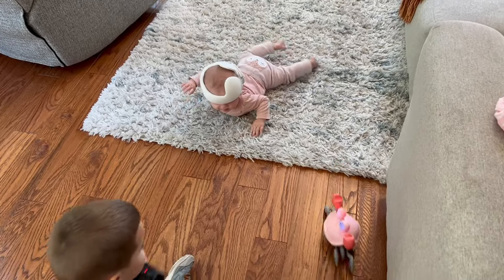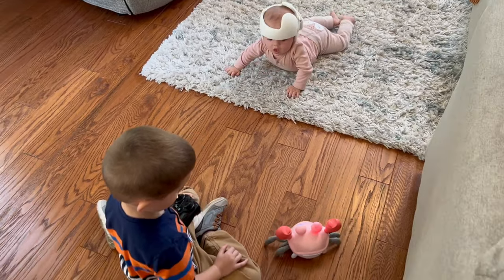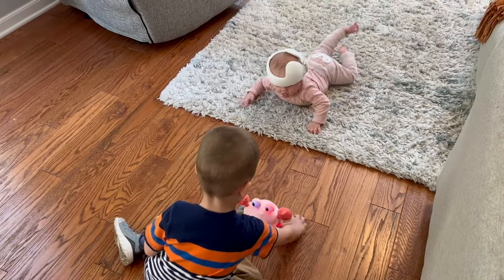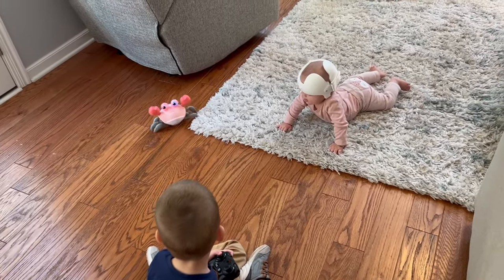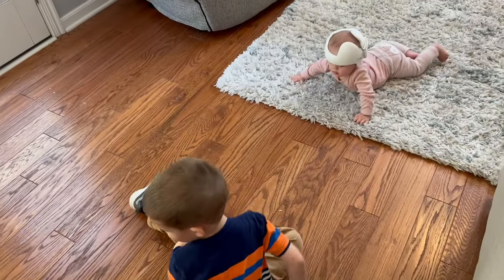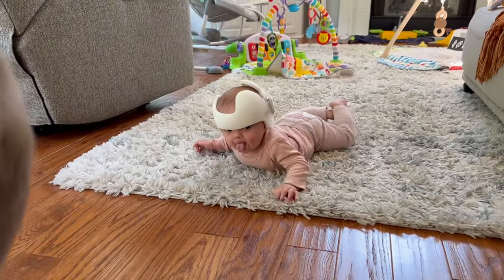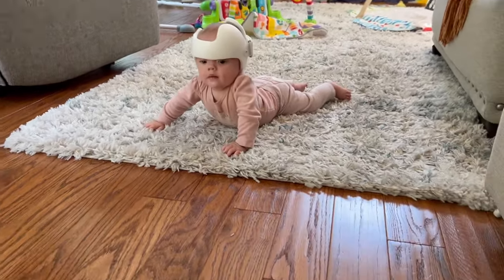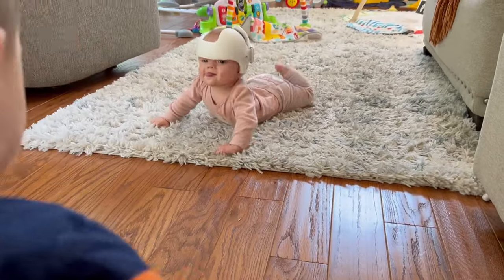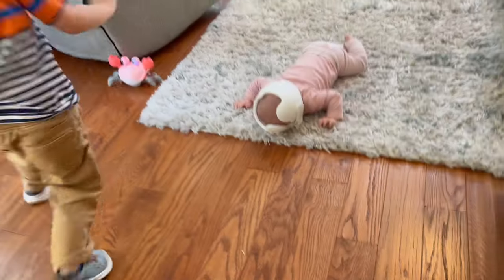My mom got Avery this new toy that's supposed to help distract babies during tummy time. Avery loves it — and Porter loves it too. Usually with the helmet on lately she's been really hating tummy time, but she hasn't complained once and she's been doing this for about ten minutes now. She loves watching this creepy crab. Hope your Monday is going better than mine — a toddler who refuses to clean his mess and a five-month-old who refuses to sleep!